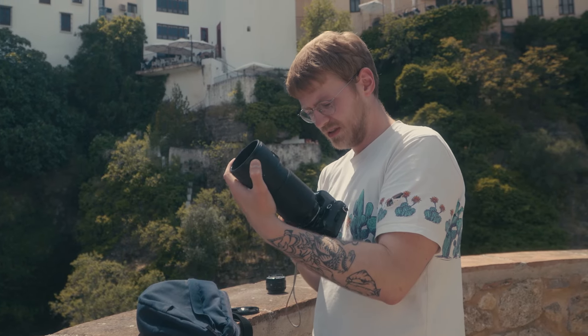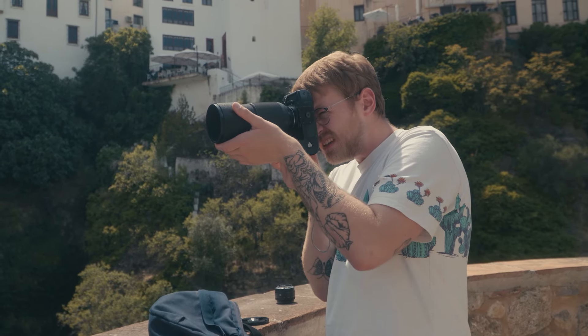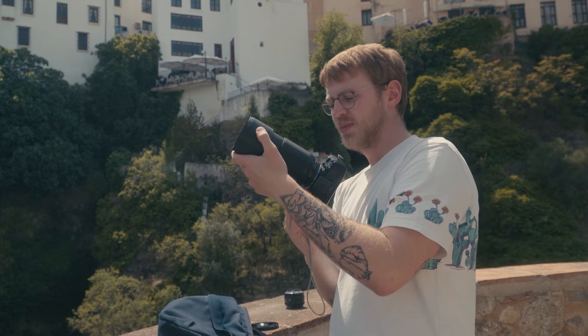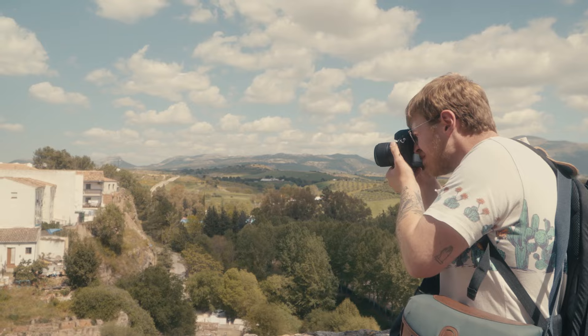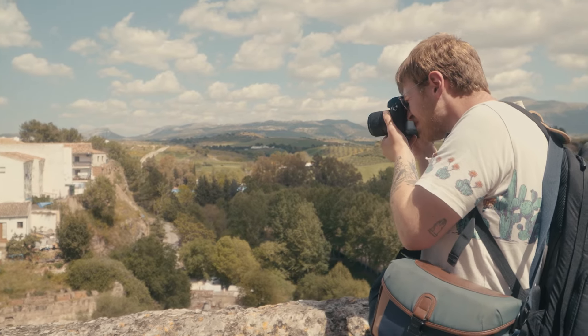When I first picked up a film camera, I had no idea what I was looking at. I didn't know if it was bad or good, or whether it was going to do what I wanted it to do. To be honest, I don't even know if I knew what I wanted it to do.